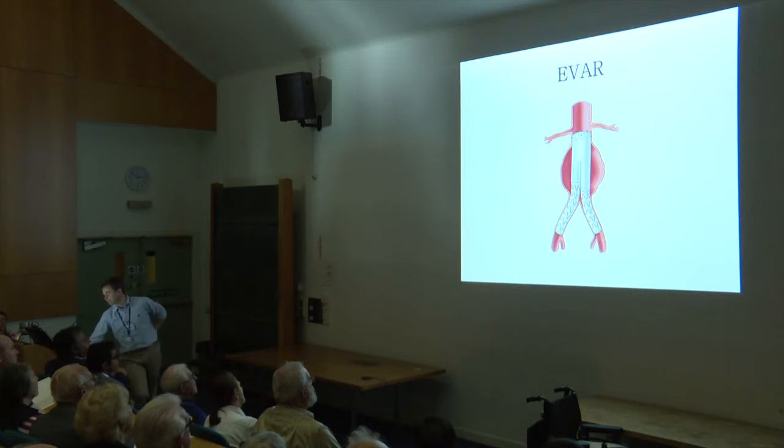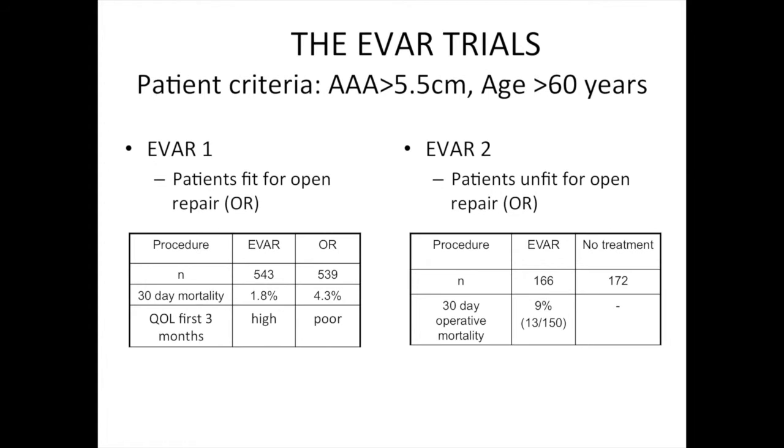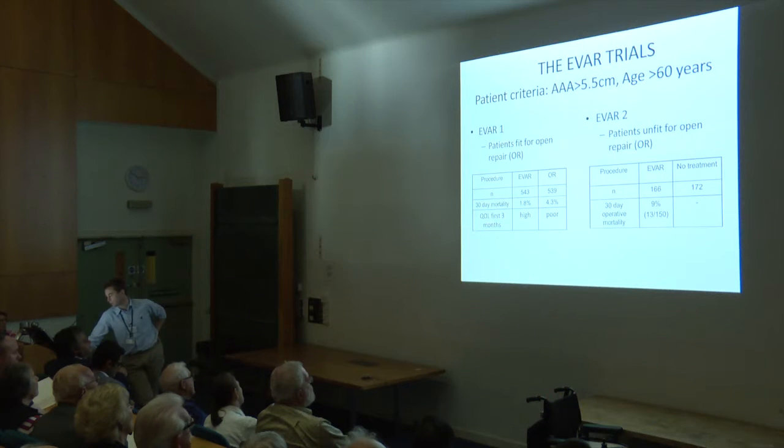Then EVAR came along, and then we had the EVAR trials. Concentrating on the EVAR-1 trial, the biggest difference is a lower mortality with stenting and much better quality of life, especially in the first three months. On EVAR-2 — basically it says that if people are not fit for open repair at all, they can have EVAR, but it's a lot more risky: 9% mortality. Those are very high-risk people who said yes to a stent, and still 10% of them didn't make it out of hospital after 30 days. So don't think stenting is necessarily always a walk in the park.